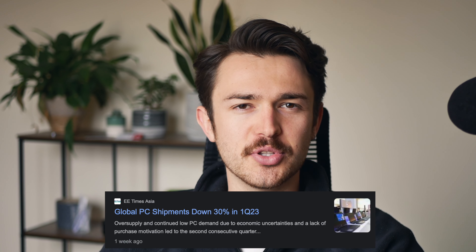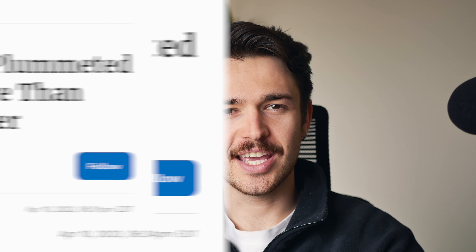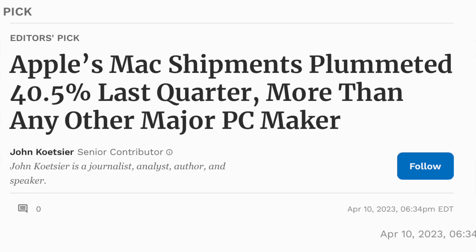The computer market got off to a rough start in 2023, with PC shipments being down about 30%. But Apple has been hit particularly hard, with Mac shipments down about 40% in the first quarter of 2023.